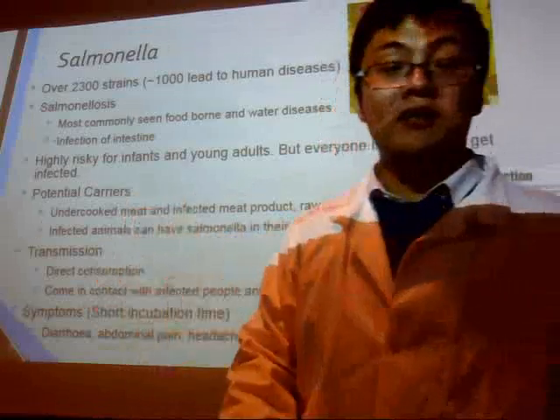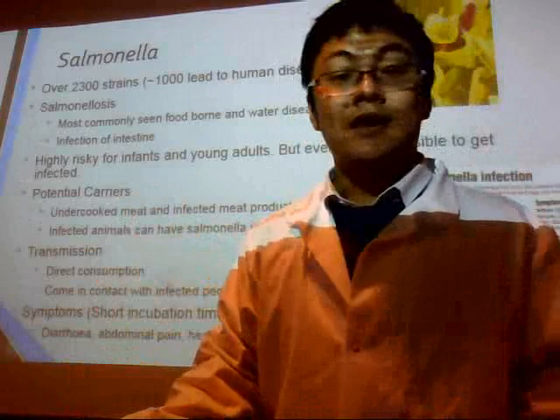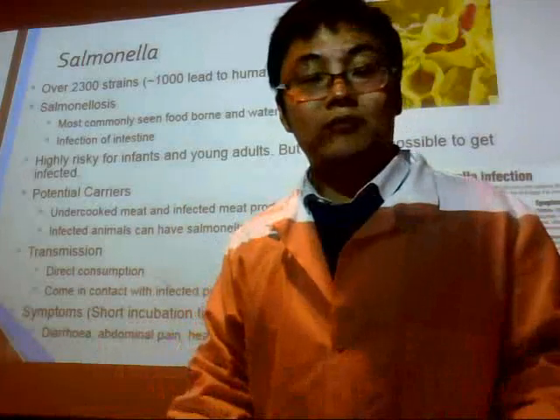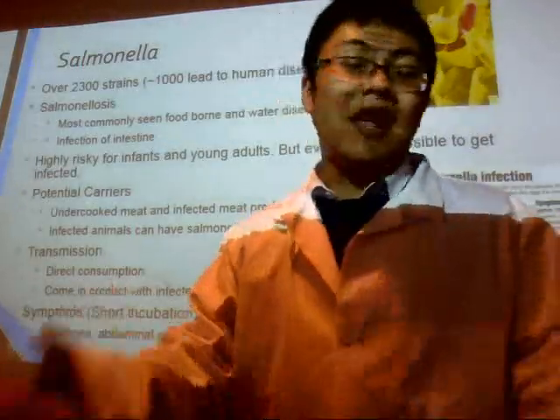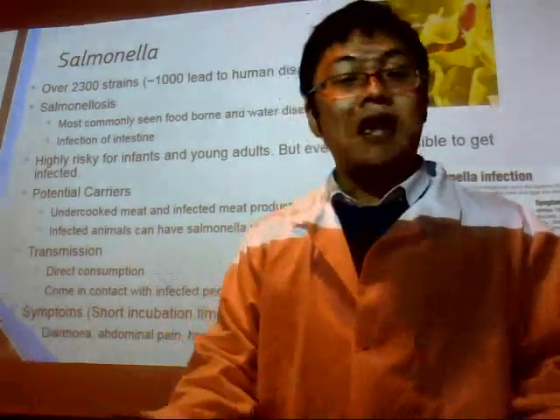Salmonella can be carried by a whole range of meat products and can also be found in the feces of animals, especially infected animals. Humans can get infected by eating food which carries Salmonella or by direct contact with infected animals or people.